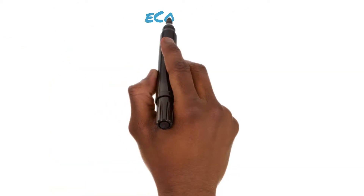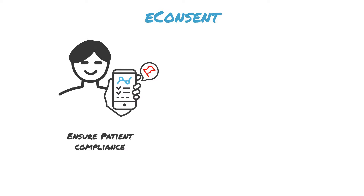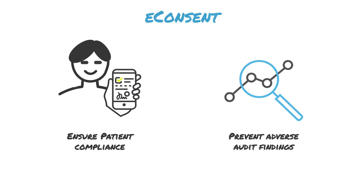Our E-Consent solution uses engaging multimedia, allows potential participants to flag sections they need clarified, and checks their comprehension. Capable of supporting hybrid and fully digital studies alike, E-Consent simplifies the management of multiple consent documents and mid-study re-consenting to prevent adverse audit findings.